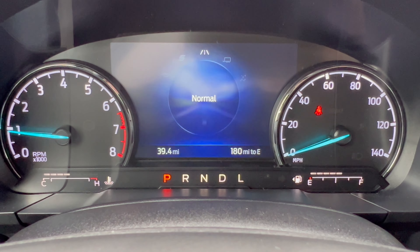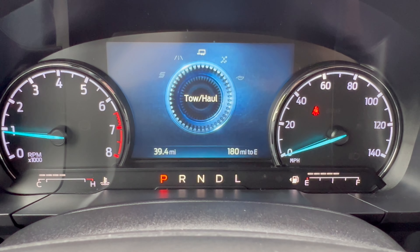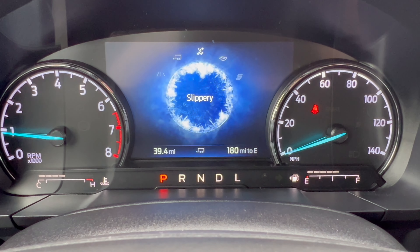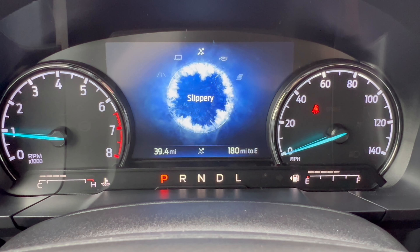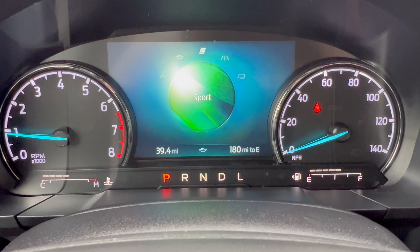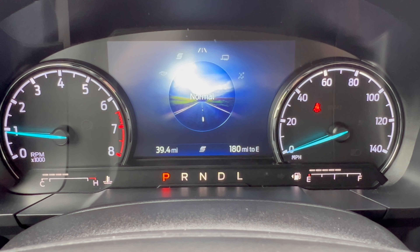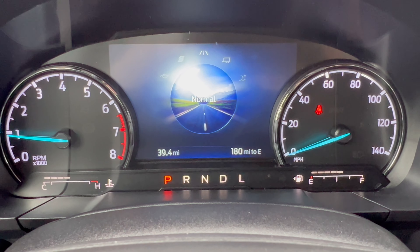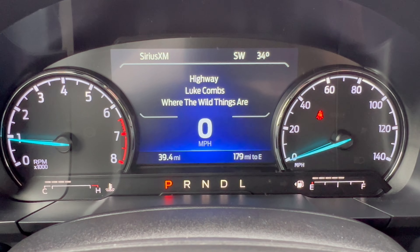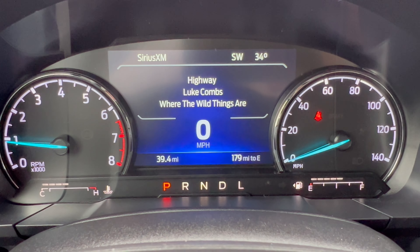The dash is an analog-digital combo: analog gauges for speedometer and tachometer, digital for everything else. Drive modes include Normal, Tow/Haul, Slippery, Eco, and Sport — that's a lot of modes for a Maverick, almost like the GOAT modes in a Bronco Sport.